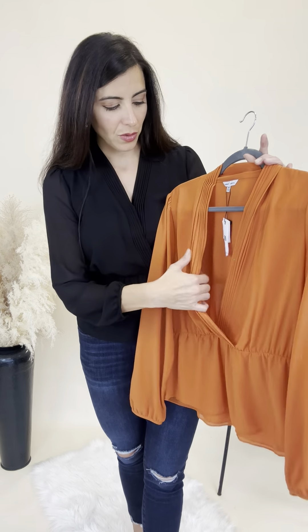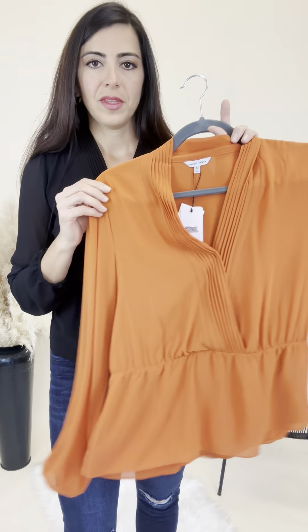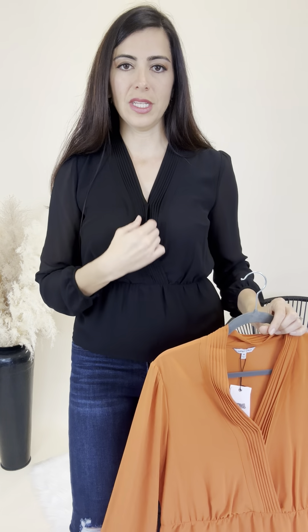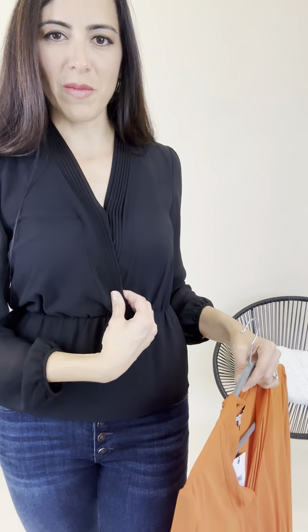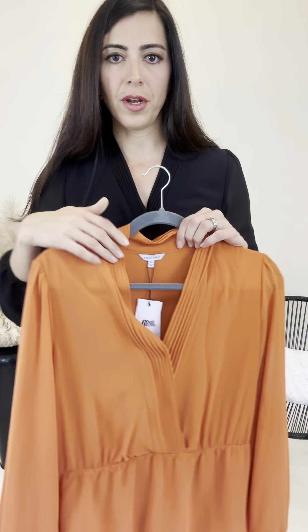I love this top. Right here you have a little bit of a button closure, so it stays closed in that V-neck. I wanted to show you so you could see that it is like a crossover. You have pleats coming on the front all the way down to the waist, which really just elevates it. There's elastic right here and then it kind of flares out. The sleeves are just ever so slightly sheer, which again just elevates it.